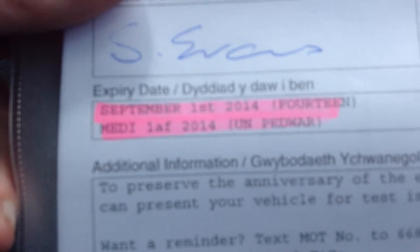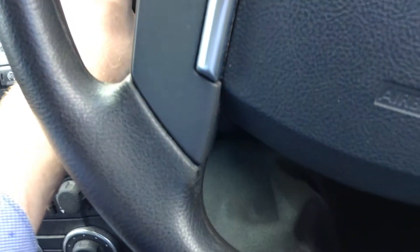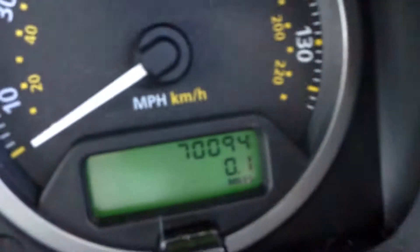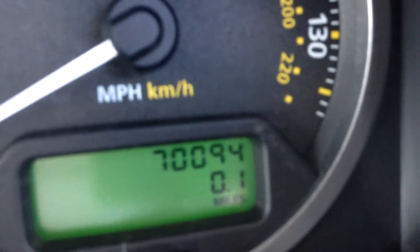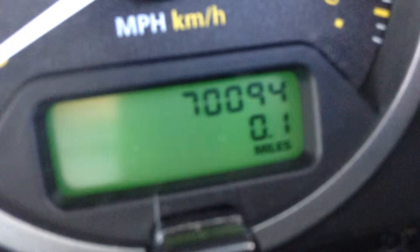One former keeper, and MOT until the 1st of September 2014. Current mileage of the vehicle, you can see there, 70,094 miles. Comes with two keys.